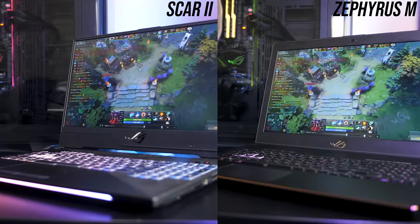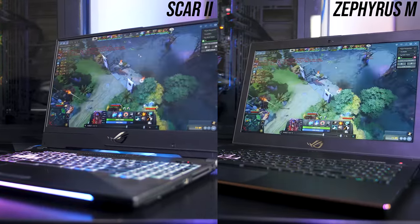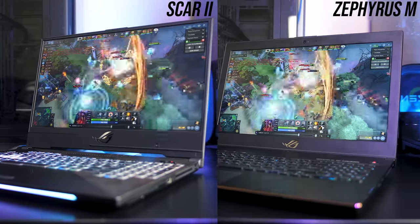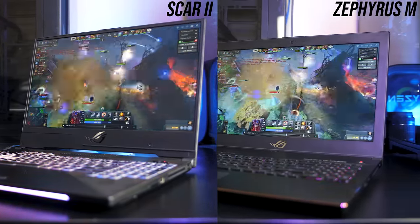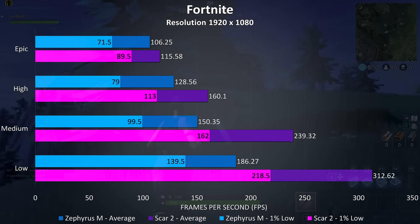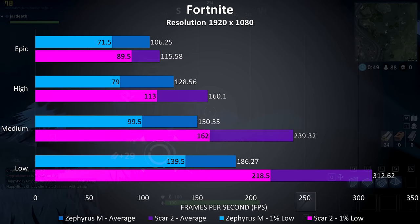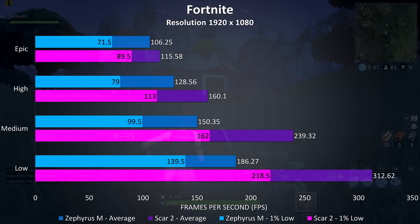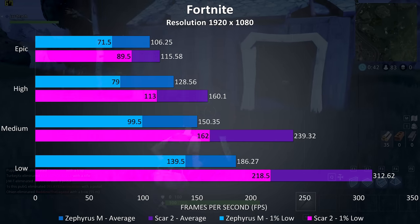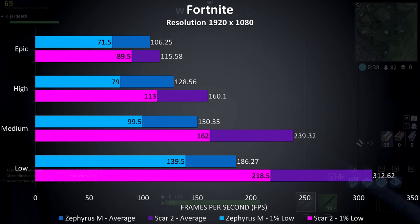Finally let's take a look at some gaming benchmarks. All games were run at 1080p, the native resolution of the displays, with overboost mode enabled on both laptops for best performance. Fortnite was tested using the replay feature with the same test run — though as the laptops were tested a few months apart it's not the exact same replay, but as close as possible. At epic settings the Scar II is performing 8% better compared to the Zephyrus M, and that difference rises rapidly at the lower setting levels.